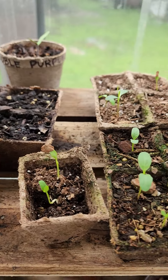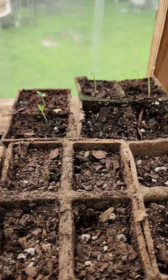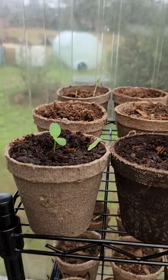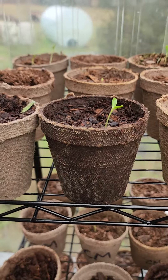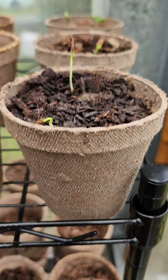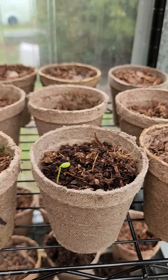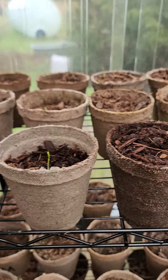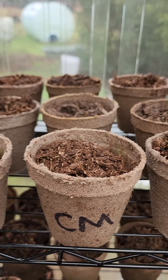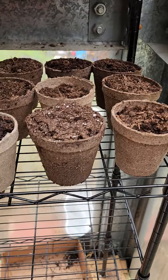Common milkweed is coming up so fast — I think because of the grow lights. Also common milkweed, coming up very fast.